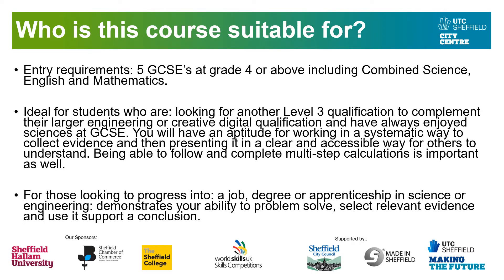Who is the course suitable for? The entry requirements are five GCSEs at Grade 4 or above, including Combined Science, English and Maths. This course is ideal for students looking for another Level 3 qualification to complement their Engineering or Creative Digital Media qualification. We find that higher education and employers are always impressed by a candidate who can demonstrate creative skills but also the keen logic and problem solving required for scientific study — it sets you apart from any competition.